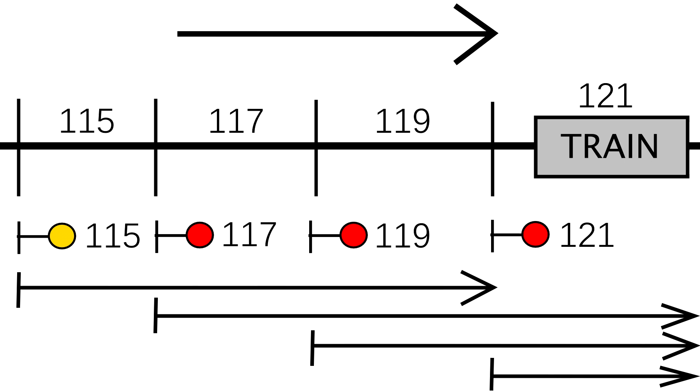In this example, a train is occupying block 121. Signals 117, 119, and 121 all show a red aspect. This is accomplished with overlapping control lengths, known as overlapped distance control. The control lengths of both signals 117 and 119 extend into the occupied block 121.